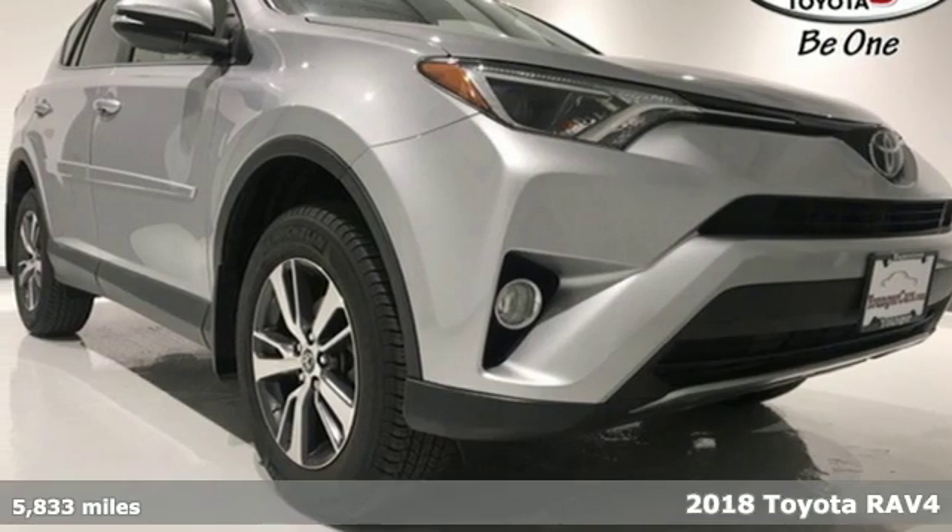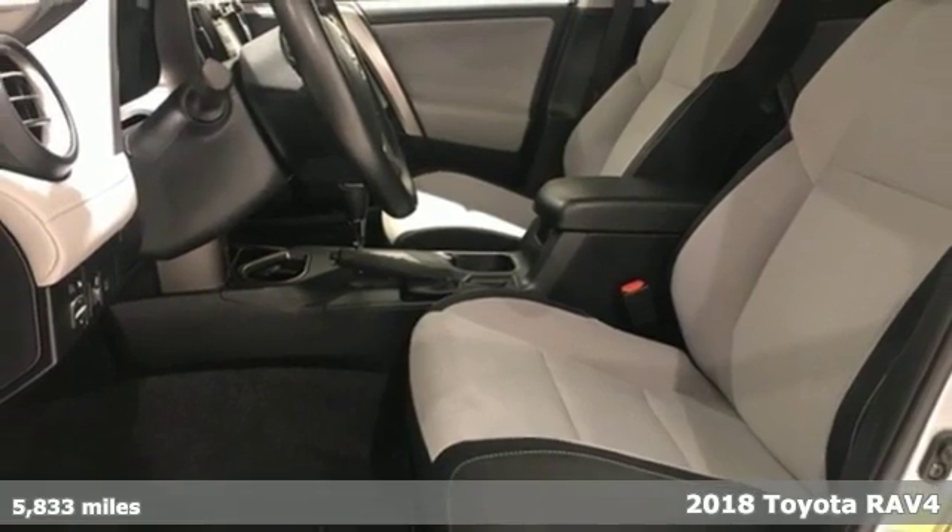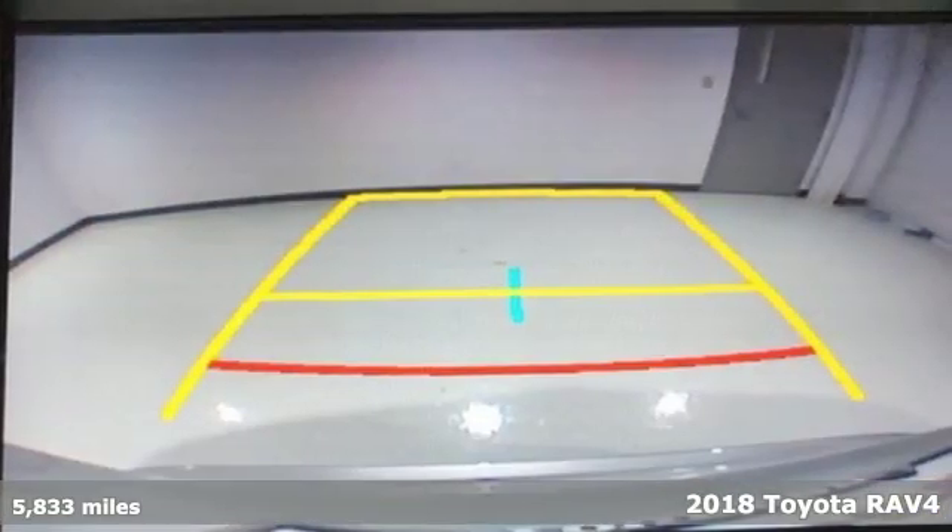Here's a 2018 Toyota RAV4. This dynamic, elegant, and spacious RAV4 is the right choice for whatever's next.